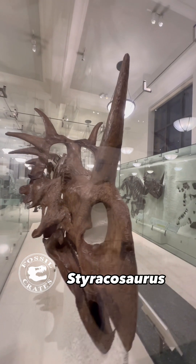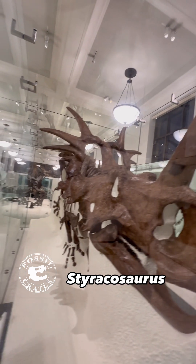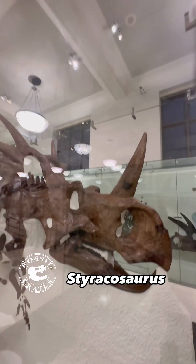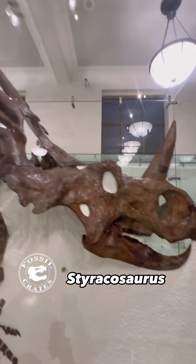If you asked me what my favorite ceratopsian is, Styracosaurus would be number one. Everything about this animal is cool: that huge nose horn, the massive beak that could sever an arm, the giant nose, the tiny eyebrow horns.